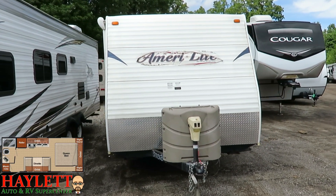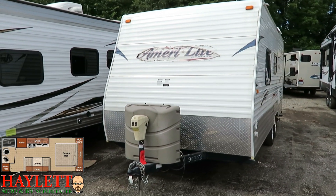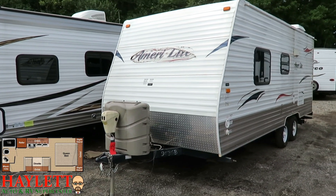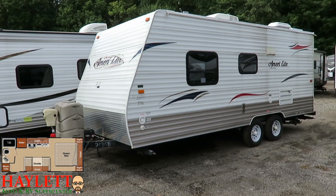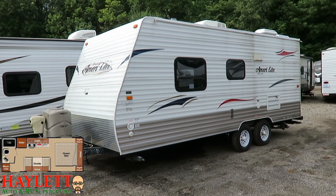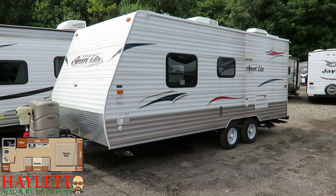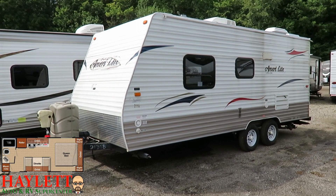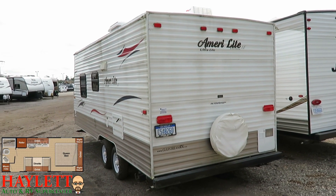As far as I know at the time of this filming, I believe it's in good working order. That being said, I have not personally checked out this camper. What I would recommend is give our team a call if it looks like something that could work for you. If the money is right, we'll pull it up to the building, plug it in, hook it up, and let you see what works and what doesn't — make sure you know exactly what you're getting into before you put pen to paper.